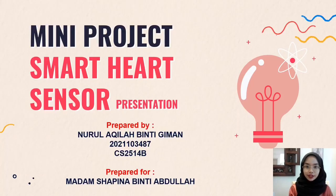Assalamualaikum warahmatullahi wabarakatuh to Madam Shafina. My name is Nurul Akhila Binti Giman. I am from CS2504B. Today I would like to present my mini project, which is the SMILE Heart Sensor.